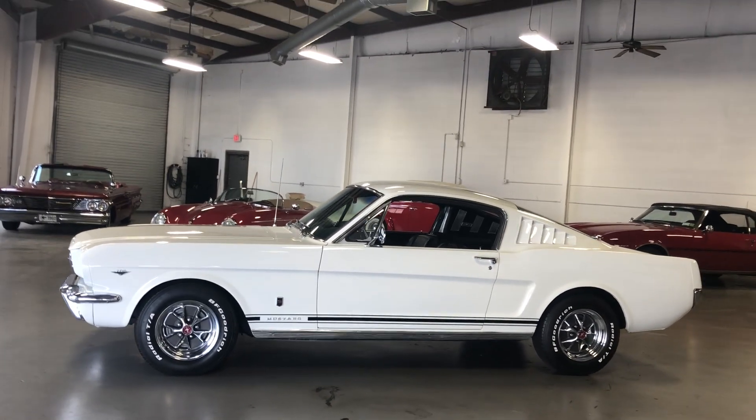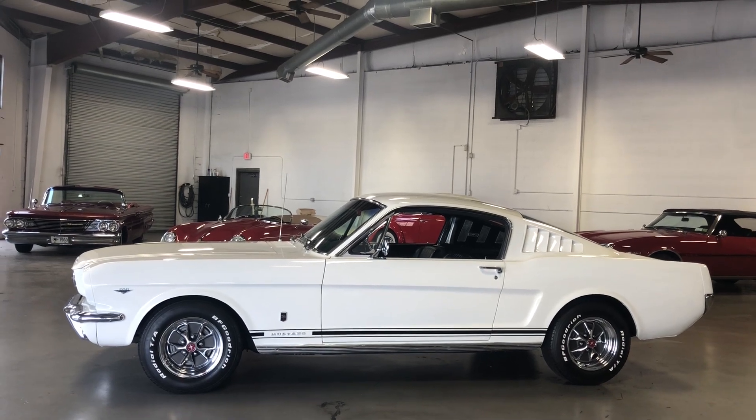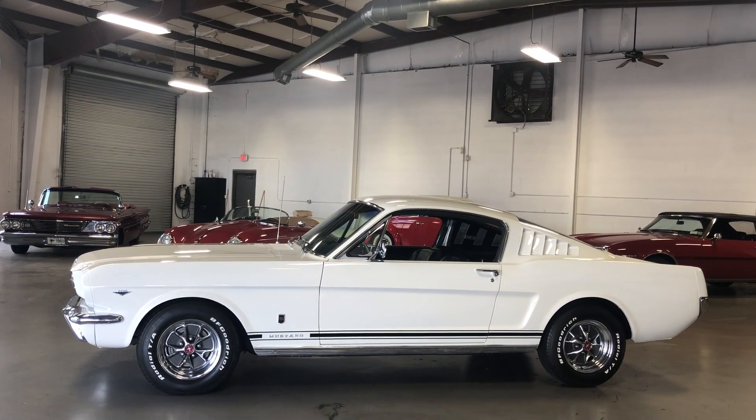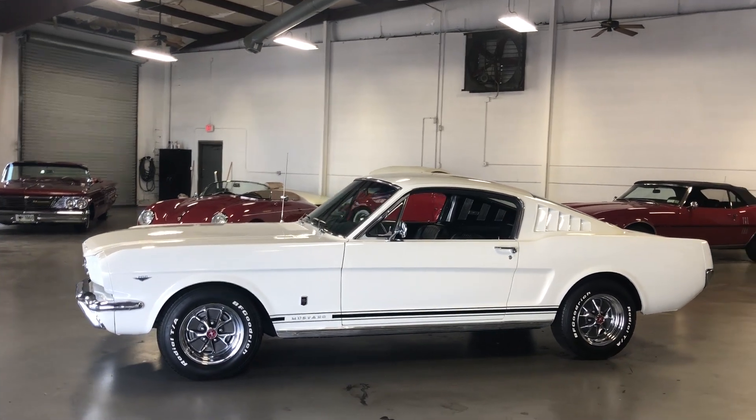Interesting story on this car — it was with the same family for the past 40 years. The father had actually taken this car on trade for a debt that was owed to him while he had an insurance business.